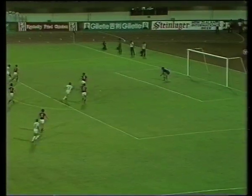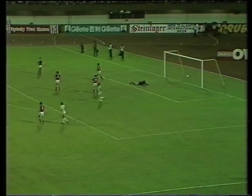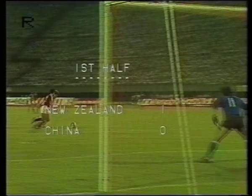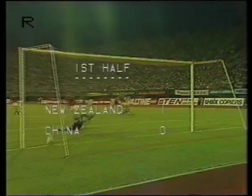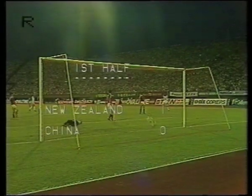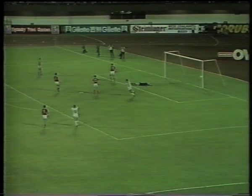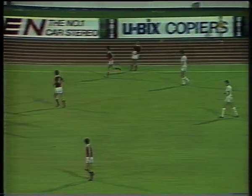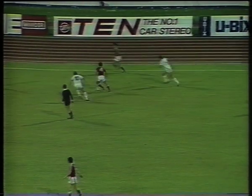Steve Wooden — good chance — and that's a goal! Steve Wooden has opened the scoring. The header by the defence back, and Steve Wooden latching onto it and slamming it into the right-hand corner. 17 minutes remaining and New Zealand lead by one goal to nil. A goal scored by Steve Wooden.